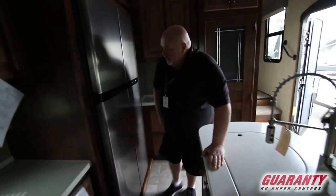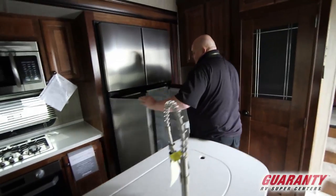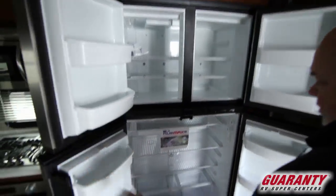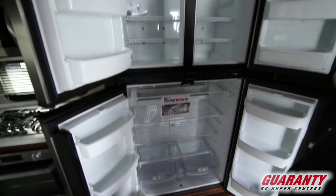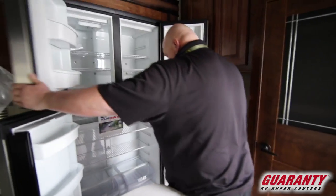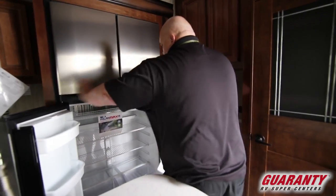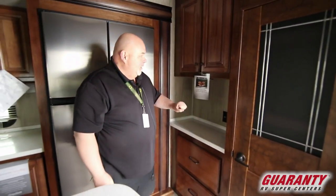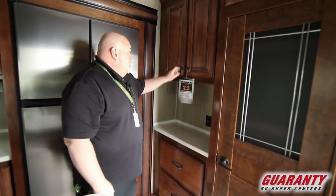Over here we have a huge Norcold refrigerator and freezer. I mean you can put stuff in there for two weeks, feed a whole family. Lots of shelf space. Over here we have a great counter spot for coffee, making margaritas, whatever you like to do.